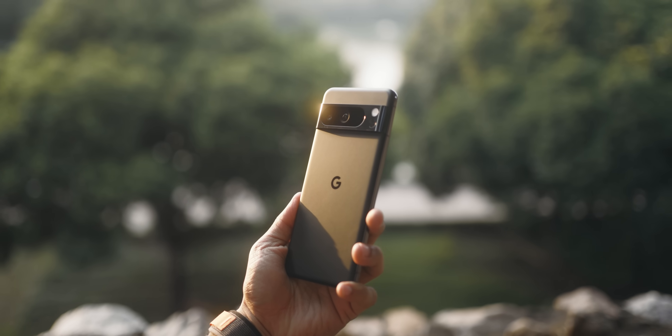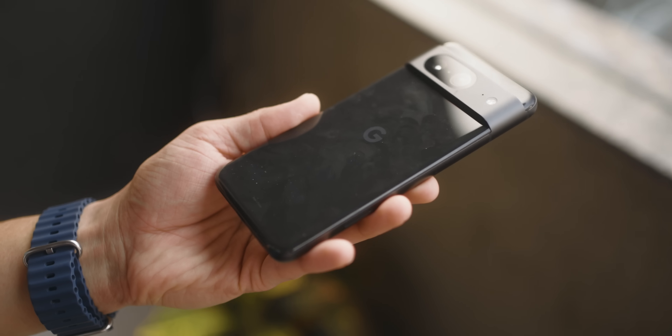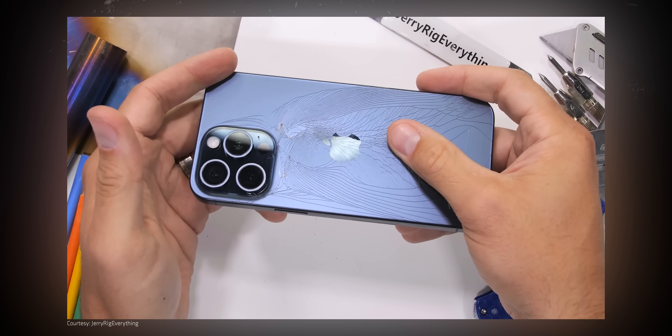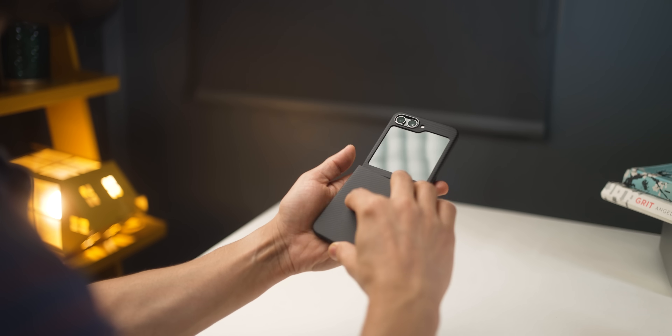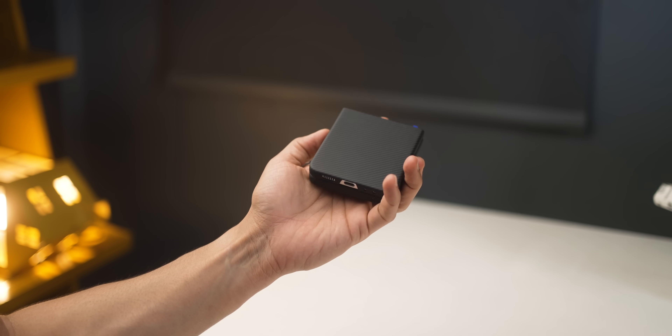Coming to the next one: there's this whole design thing where companies say our phones have a glass back and so it's premium. Says who? Glass is heavy, it attracts fingerprints and dust, it's slippery and it's fragile. And on top of that, most people tend to put on a case, so they never really get to show off how premium it looks or feels.